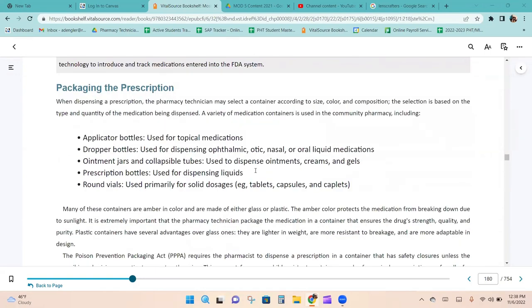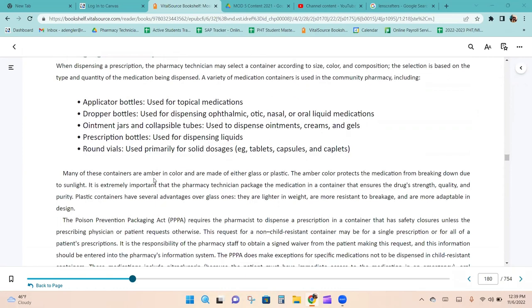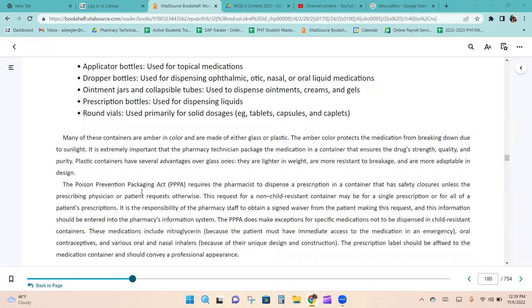When dispensing a prescription, the pharmacy technician selects a container based on the type and quantity of medication. Containers used in community pharmacy include applicator bottles, dropper bottles, ointment jars, collapsible tubes, prescription bottles, and round vials. Many are amber in color to protect the medication from breaking down due to sunlight. Plastic containers are lighter, more resistant to breakage, and more adaptable in design than glass. The Poison Prevention Packaging Act requires the pharmacist to dispense prescriptions in containers with safety closures unless the prescribing physician or patient requests otherwise.